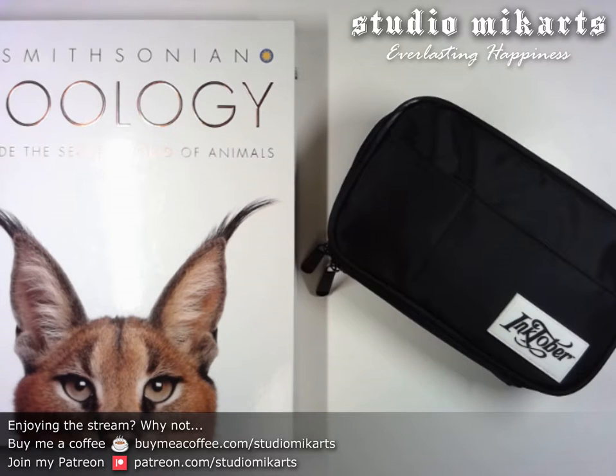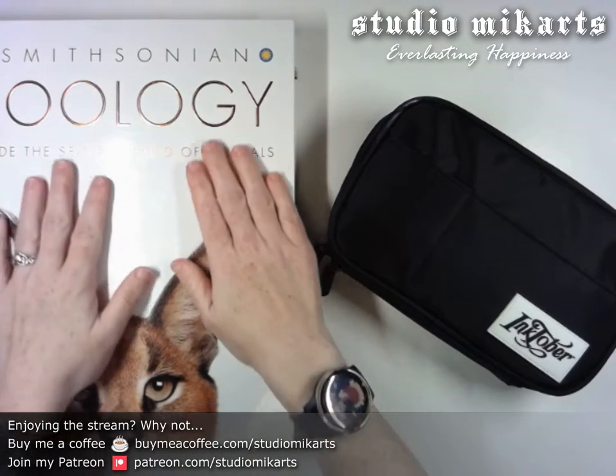Hello, everyone. Welcome to my live stream. Today I'm doing another Inktober drawing.